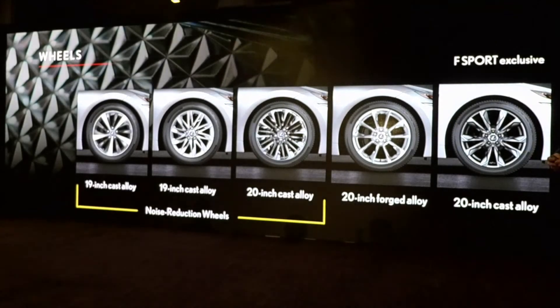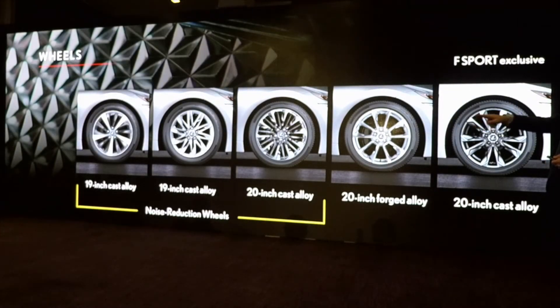Here are the wheels. We have a 19-inch, two 19-inch cast alloys, and a 20-inch cast alloy that feature a noise reduction capability. The 20-inch forged alloy wheel is similar to the one on our LC500. And then this is the F-Sport wheel.